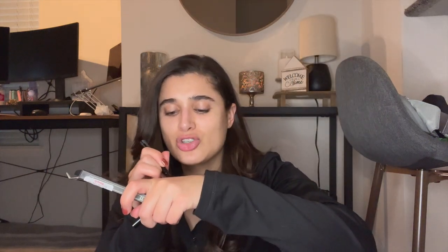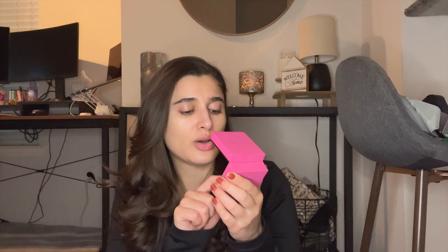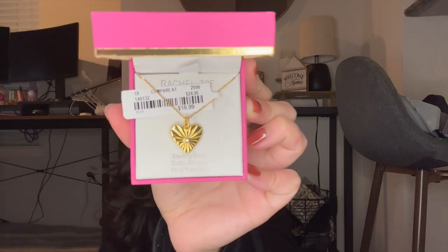The last makeup item I got is this Glamnetic Hello Kitty eyeliner pen in brown. I actually didn't realize until I got home that it's a magnetic eyeliner for magnetic lashes - that's my fault for not reading it. But it's a really chocolate brown shade, darker than any brown liquid liner I've had before. I've been doing liquid liner in brown instead of black for daily wear and I love it - this was $7.99. I also picked up one jewelry item from Rachel Zoe.